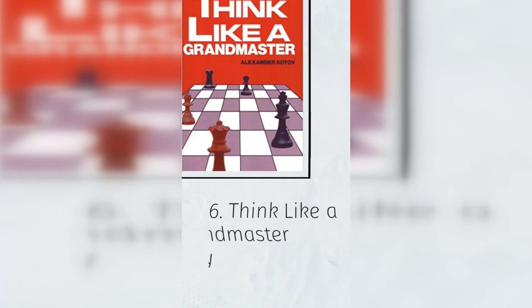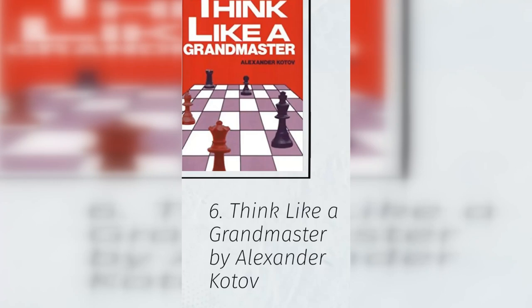6. Think Like a Grandmaster by Alexander Kotov. He gives us tools for both tactical growth — analysis trees, candidate moves, and calculation exercises — as well as positional growth, creating and implementing plans, pawn islands, weaknesses, tension, etc. It's definitely aimed at advanced players, 1600–2200 plus strength, but is a strong classic nonetheless.